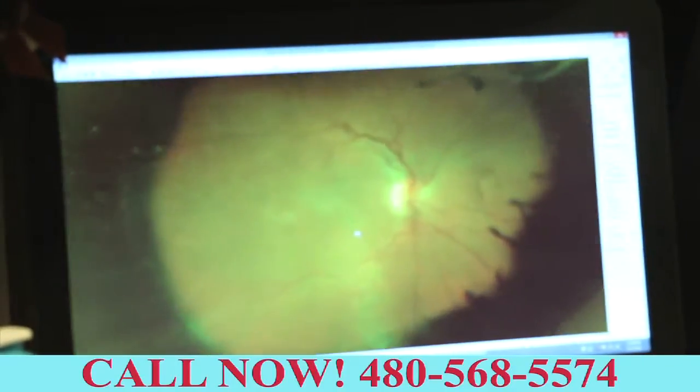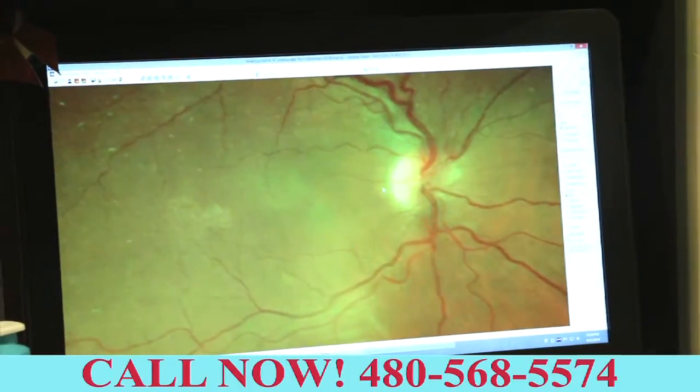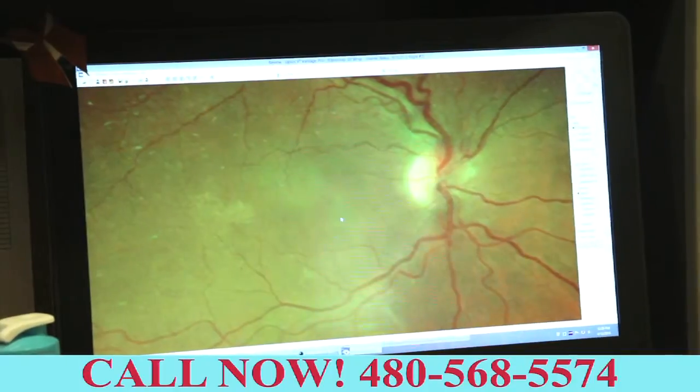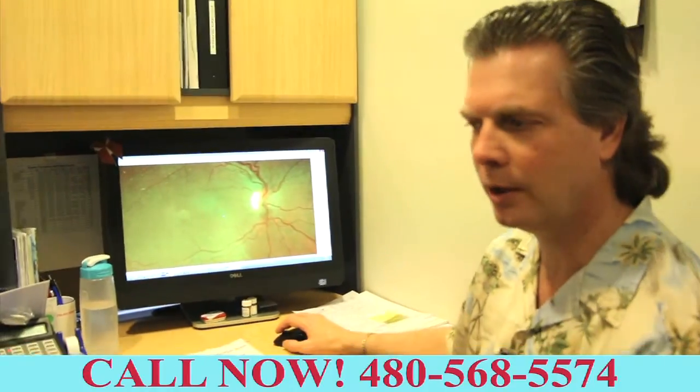So as I zoom in, I can actually see the optic nerve that connects the eye to the brain. I can also see it's pretty clear in the center. But this particular patient was having a little trouble focusing and said things were kind of blurry in the right eye.